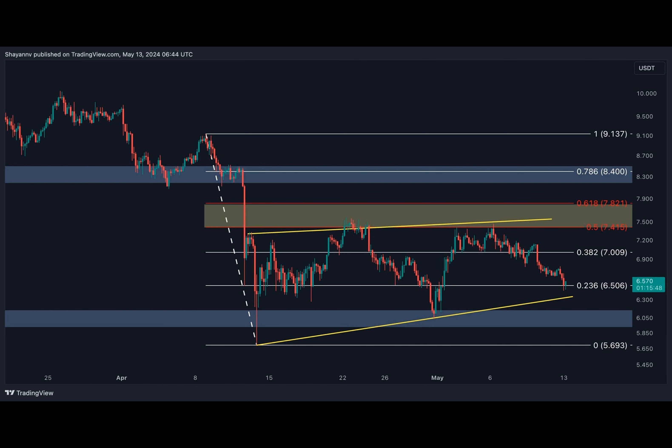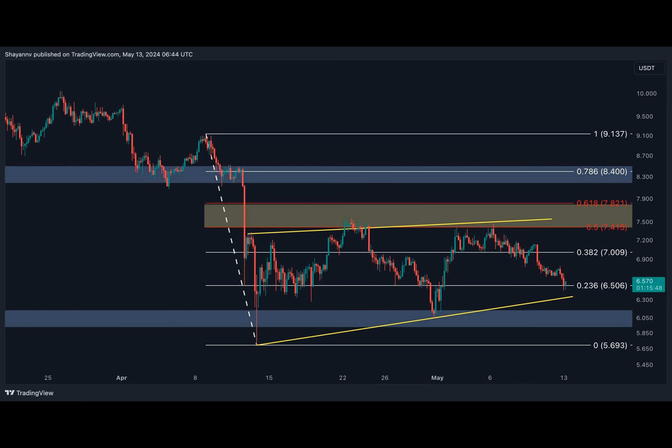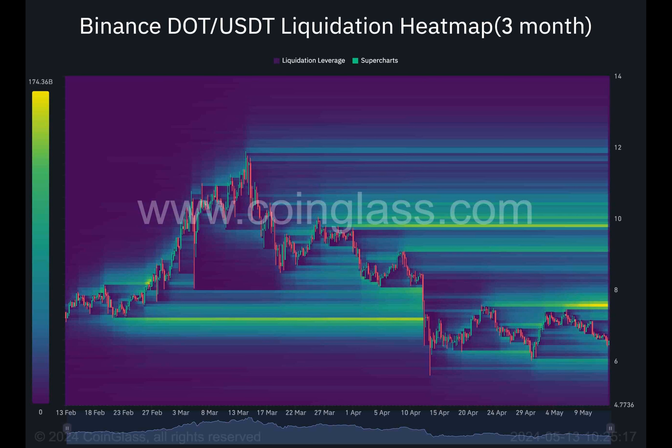This hints at heavy short positions in the market. Delving deeper, we listen to the whispers of the market via sentiment analysis. The Binance DOT/USDT heat map reveals pockets of substantial liquidations waiting just beyond reach. As the price nears these areas marked in yellow, the risk of a cascading liquidation event grows stronger.